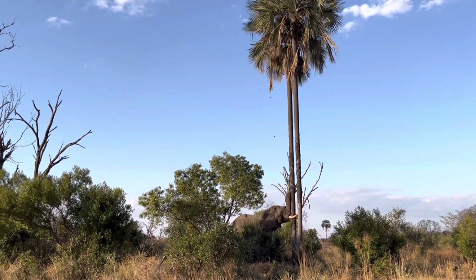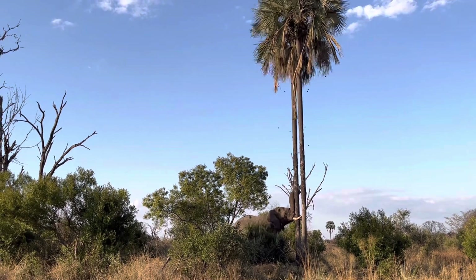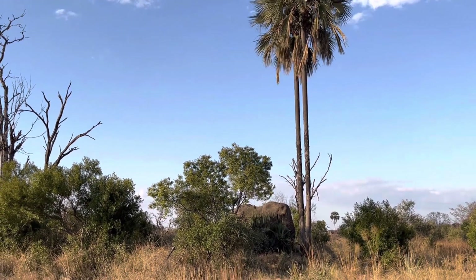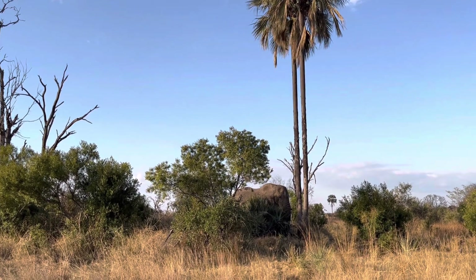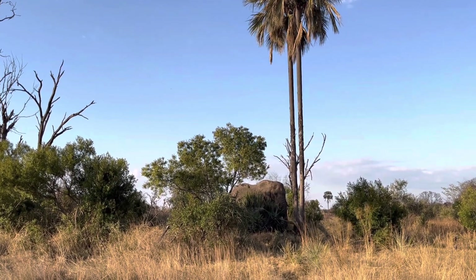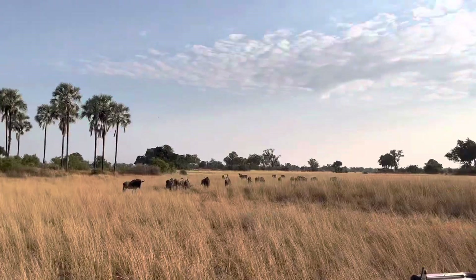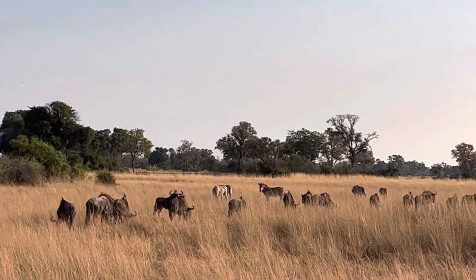When he shook the tree the nuts came down like rain — there were so many because he's so strong. Our guide Rio told us that this elephant was left-handed because he clutched and shook the tree mostly with his left tusk.